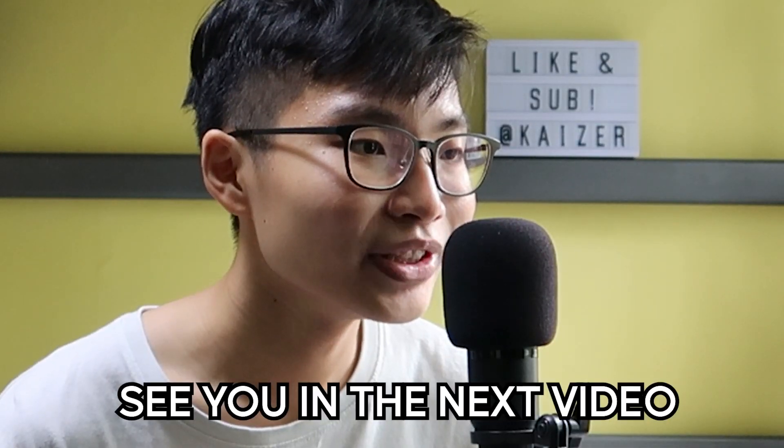Anyway, that's it for the video. As usual, thanks for watching and see you in the next video.